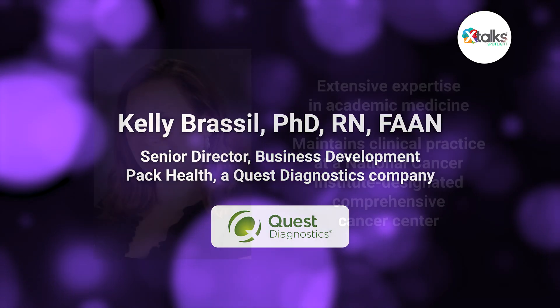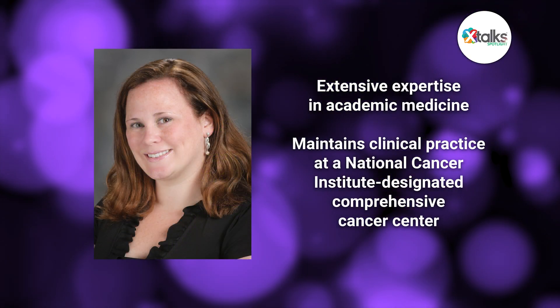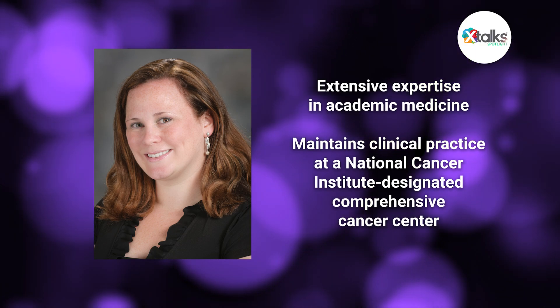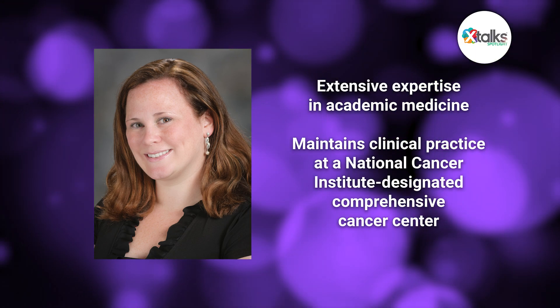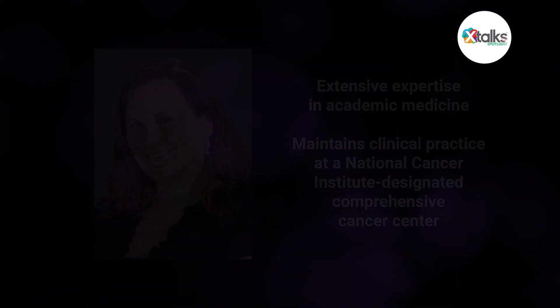Dr. Brassil brings extensive expertise to the discourse with a strong background in academic medicine and maintains clinical practice at the National Cancer Institute designated Comprehensive Cancer Center. Thank you for taking the time in this spotlight interview, Dr. Brassil. Thank you for having me today. It's a pleasure to be with you.